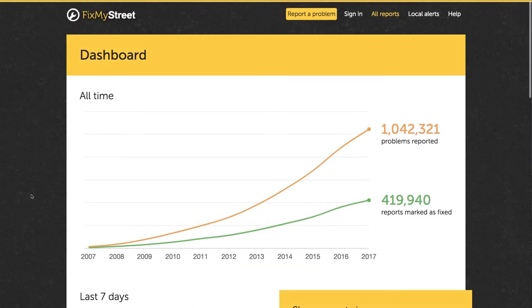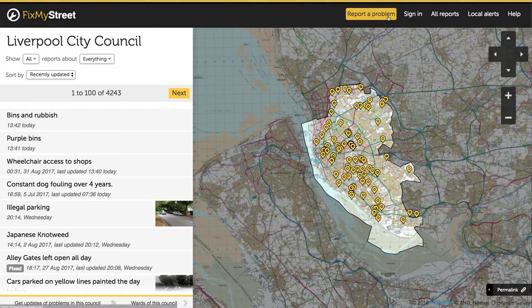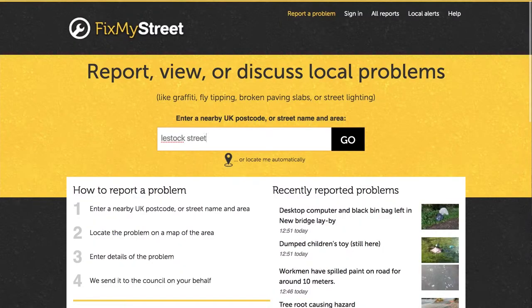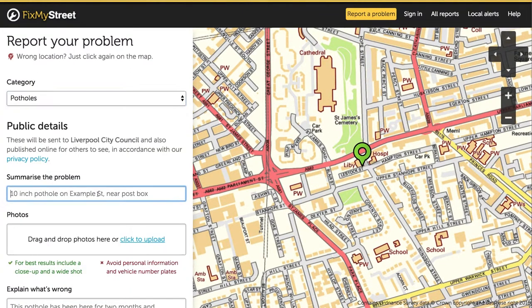With over a decade's experience and over a million reports sent to UK councils, FixMyStreet is the country's favourite street reporting software. Why do people choose FixMyStreet? Because making a report is so quick and easy.